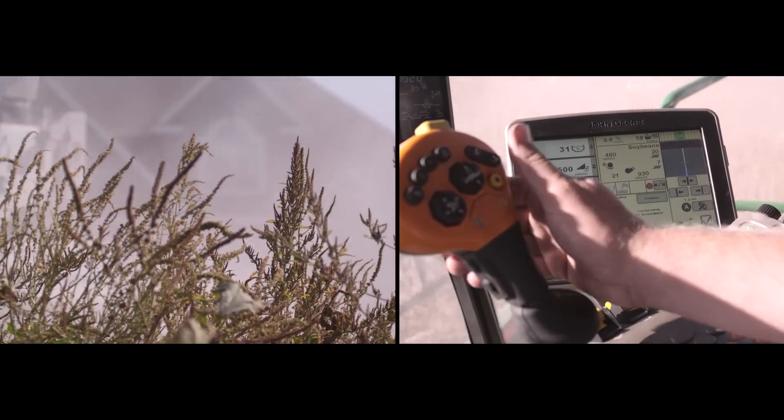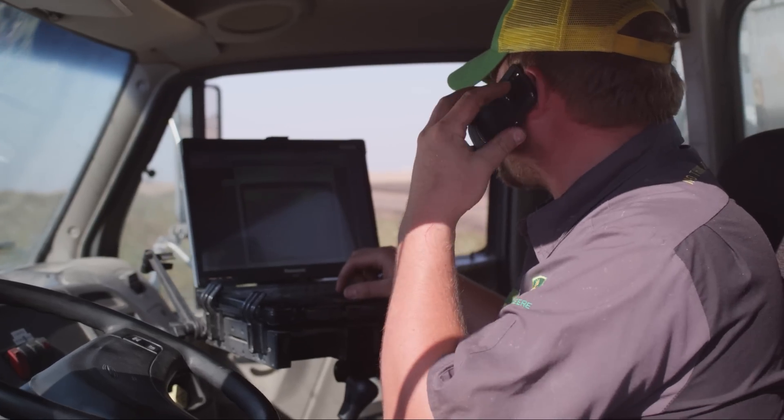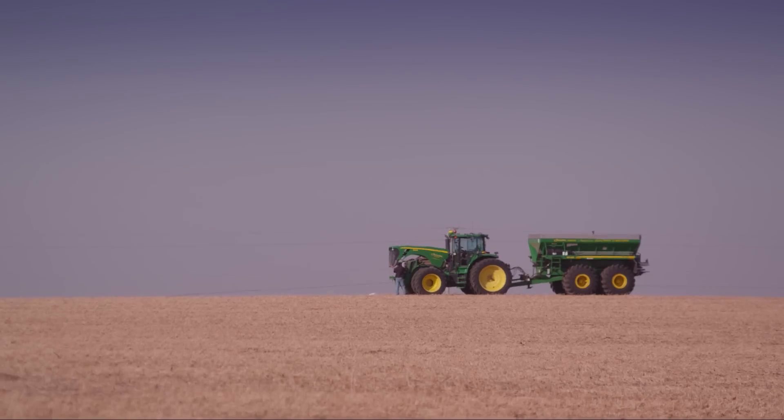Onboard telematics can signal maintenance alerts, track fuel consumption, monitor engine integrity and more. Hello Ryan — looks like you got some fuel rail pressure codes coming up on your tractor.